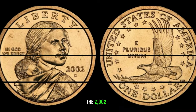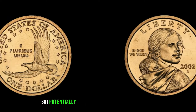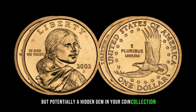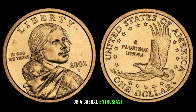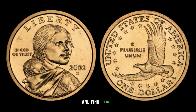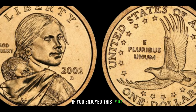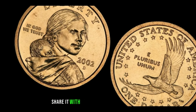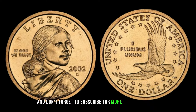The 2002D Sacagawea dollar is not just a piece of history, but potentially a hidden gem in your coin collection. Whether you're a seasoned collector or a casual enthusiast, always stay informed — and who knows, you might be sitting on a fortune. If you enjoyed this video, give it a thumbs up, share it with your fellow coin enthusiasts, and don't forget to subscribe for more exciting content.